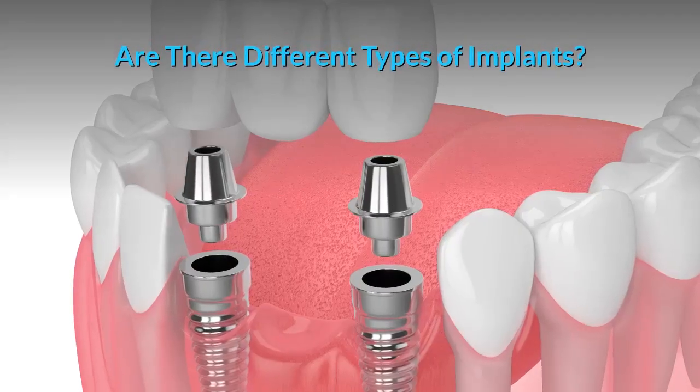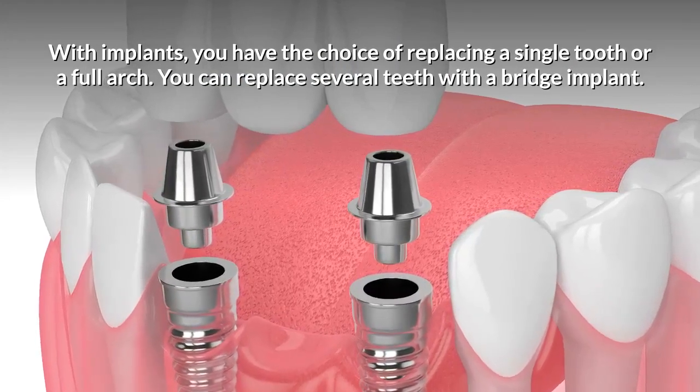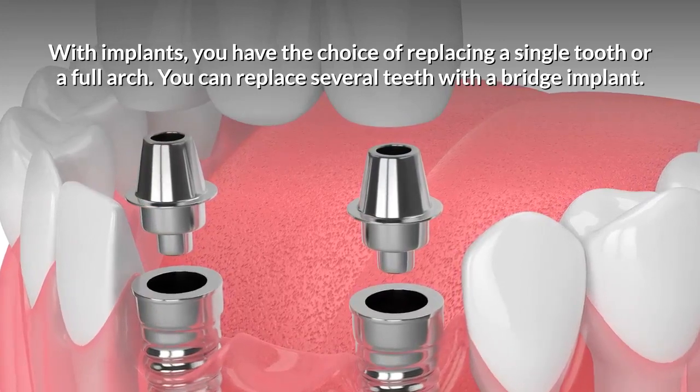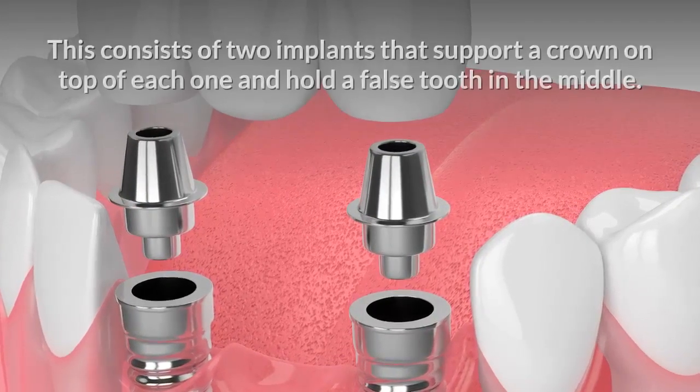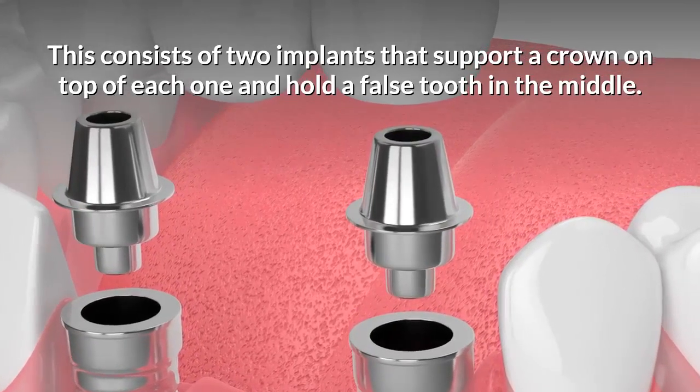Are there different types of implants? With implants, you have the choice of replacing a single tooth or a full arch. You can replace several teeth with a bridge implant. This consists of two implants that support a crown on top of each one and hold a false tooth in the middle.